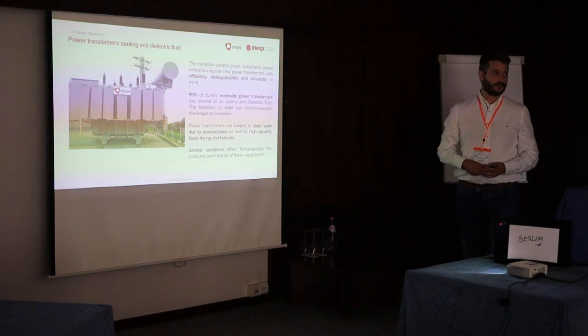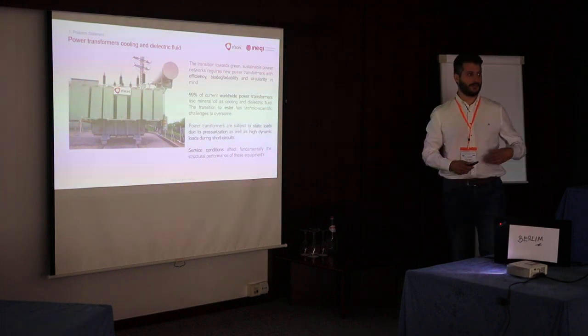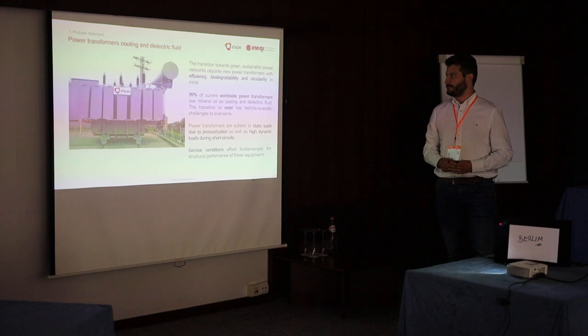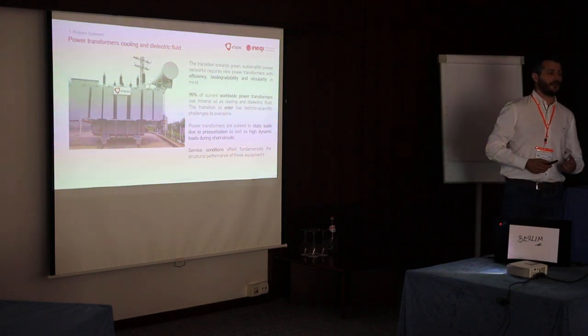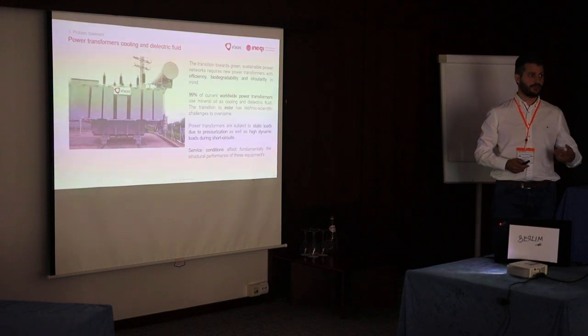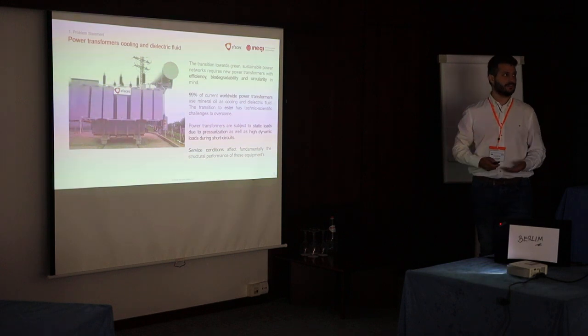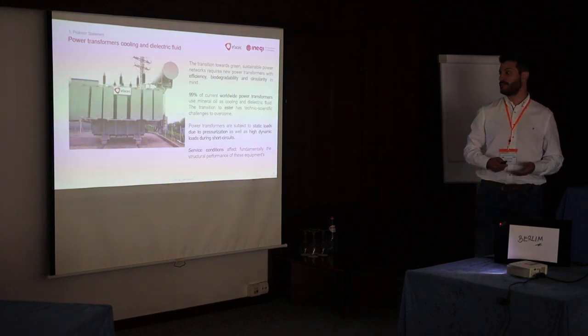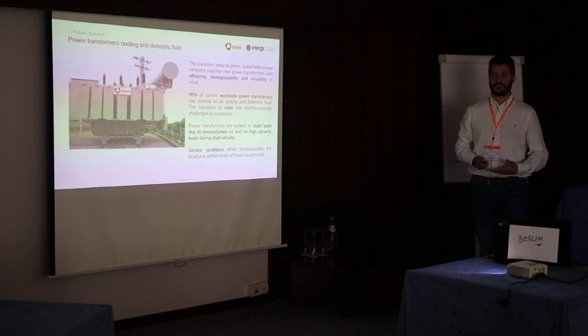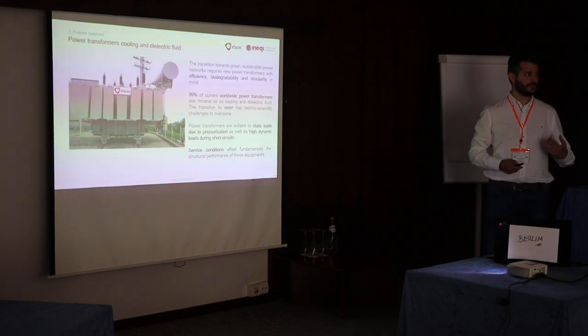In order to continue moving forward to a more green and circular power grid, we really need to take care of the infrastructure. One of these critical infrastructures are power transformers. Power transformers currently, in the majority, use mineral oil as a dielectric fluid and as a cooling fluid. In order to transition to greener solutions, the employment of Ester as a fluid is interesting.